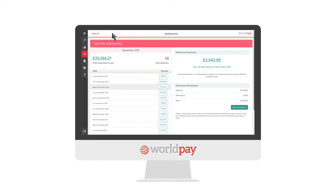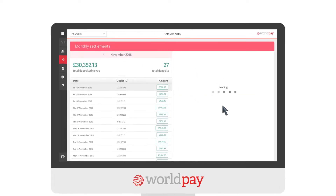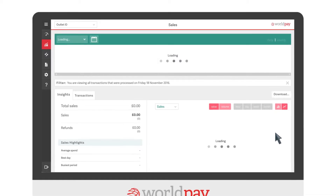Settlement totals for each outlet are displayed on the settlement page of your dashboard. This will direct you to transactions, where you can customize the date range to suit you.